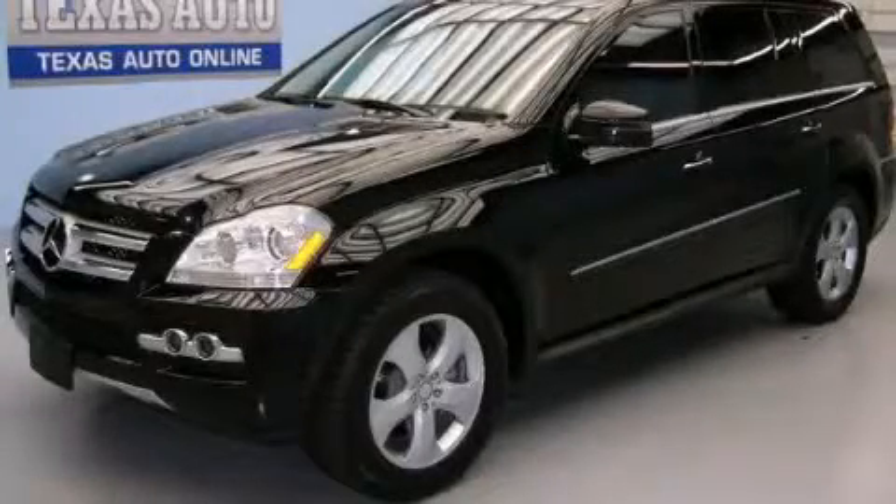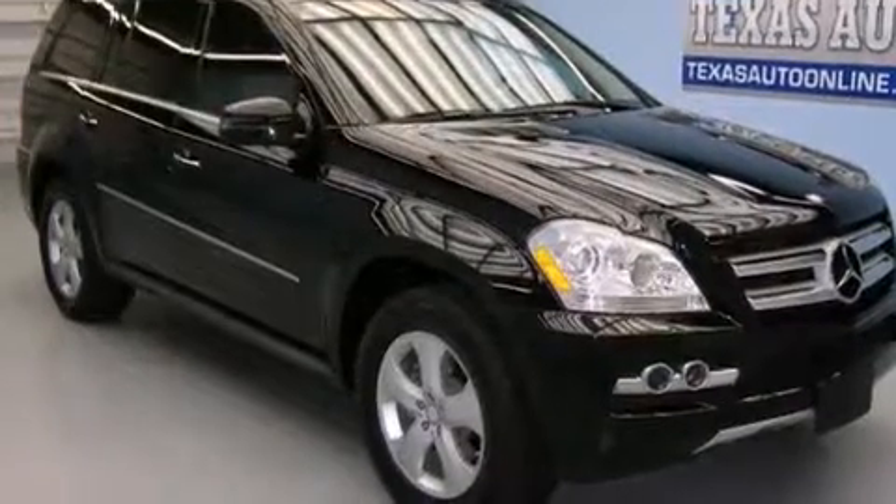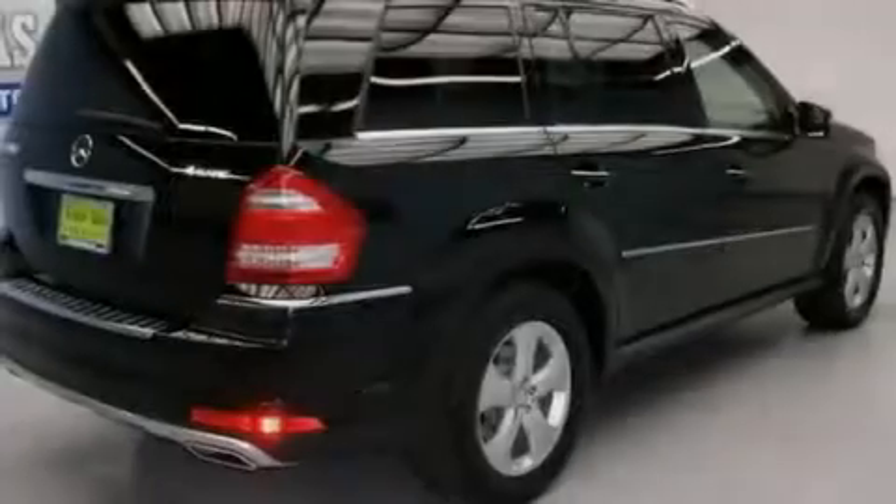This is a 2011 with a great fit and finish. It features a 4.6-liter 8-cylinder engine, an automatic transmission, and all-wheel drive.